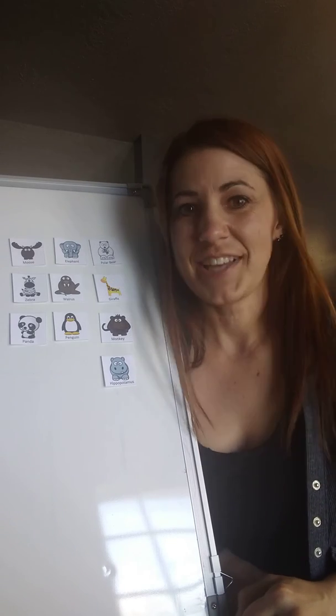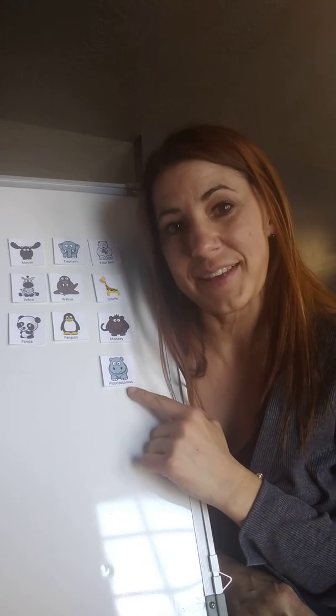The next animal lives in Africa. It eats mostly grass and it spends a lot of time in the water. It's the hippopotamus.